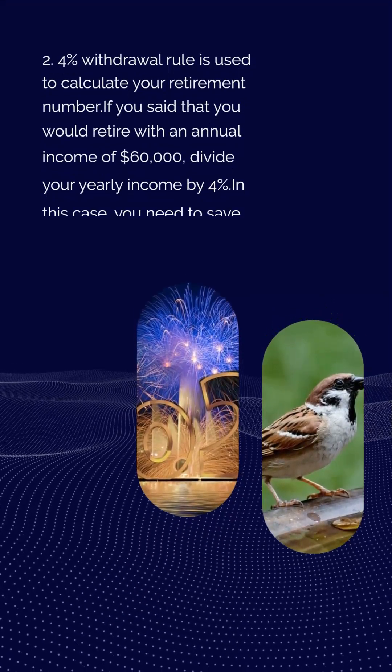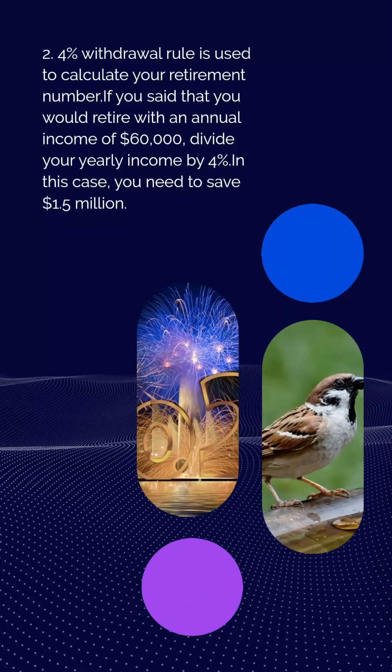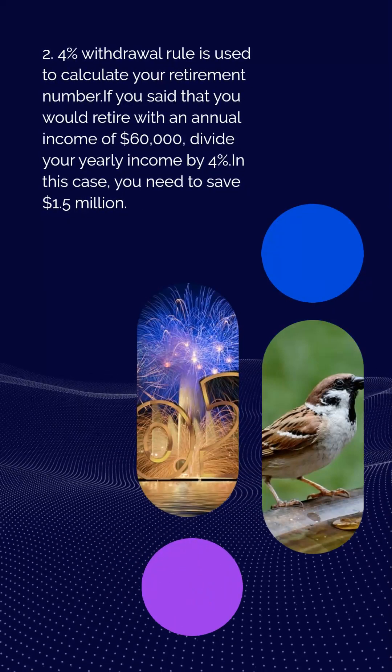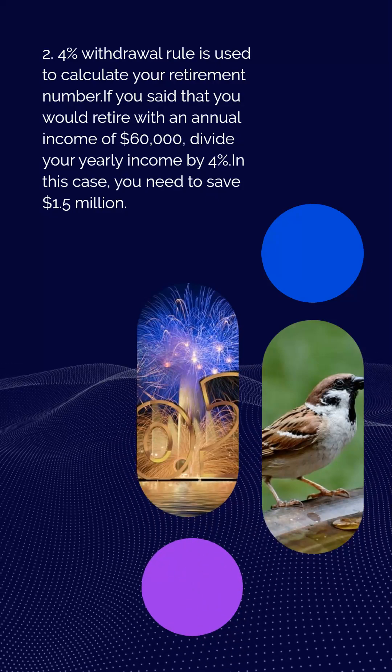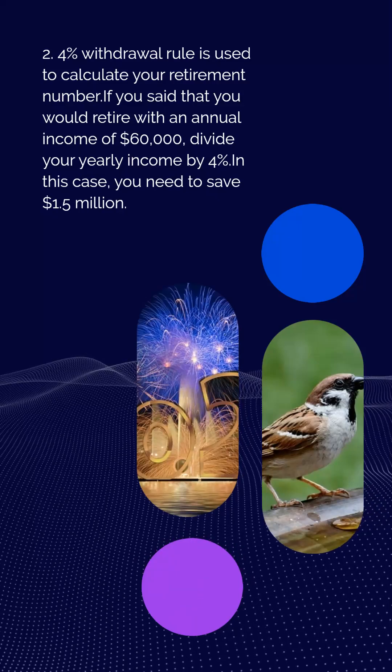Rule 2: The 4% withdrawal rule, used to calculate your retirement number. If you want to retire with an annual income of $60,000, divide your yearly income by 4%. In this case, you need to save $1.5 million.